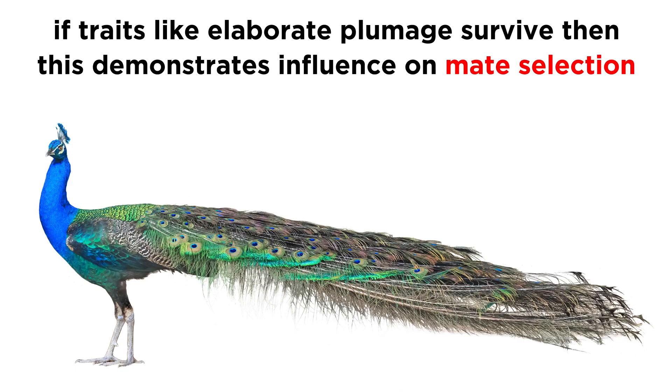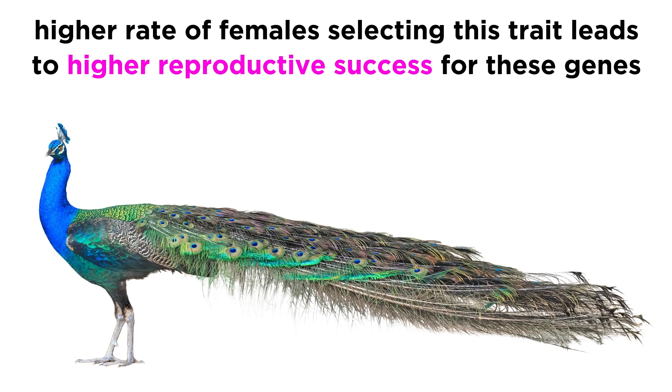This is according to the good genes hypothesis. The fact that these individuals with unnecessary and potentially hazardous secondary sex characteristics, such as elaborate plumage, can survive at all demonstrates the influence of these characteristics on mate selection. This hypothesis is in line with natural selection, since the choosing of these mates would lead to higher reproductive success for the genes associated with these characteristics.